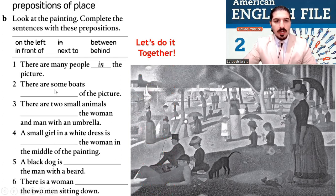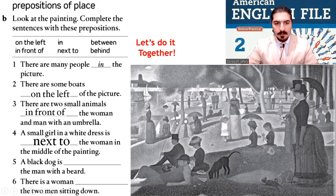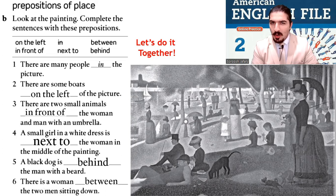Number two: there are some boats on the left of the picture. Number three: there are two small animals in front of the woman and man with an umbrella. Number four: a small girl in a white dress is next to the woman in the middle of the painting. Number five: a black dog is behind the man with the beard. Number six: there is a woman between the two men sitting down.